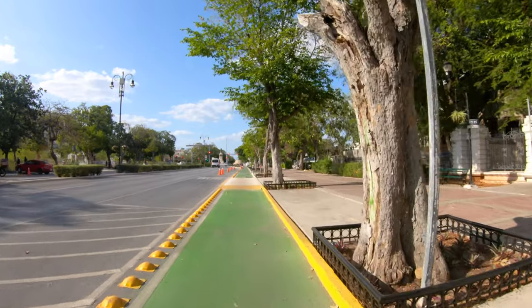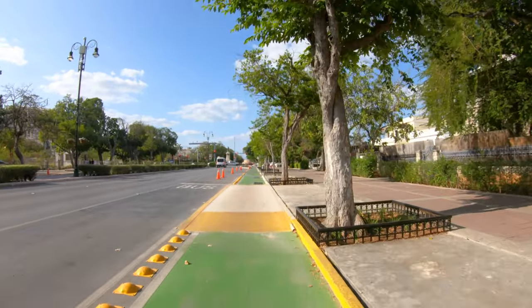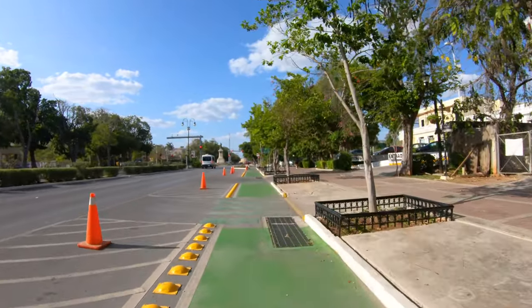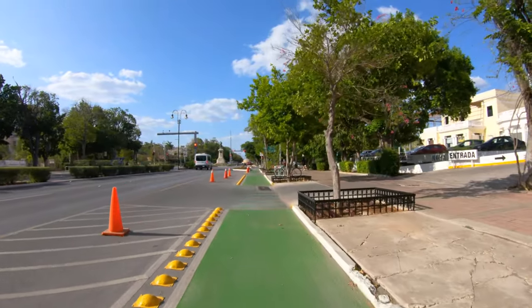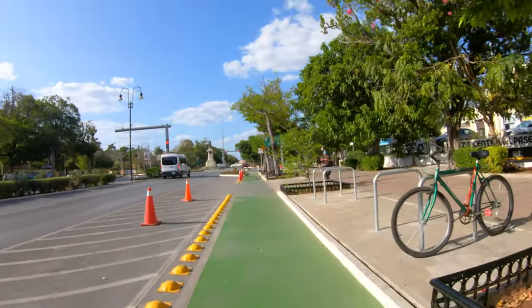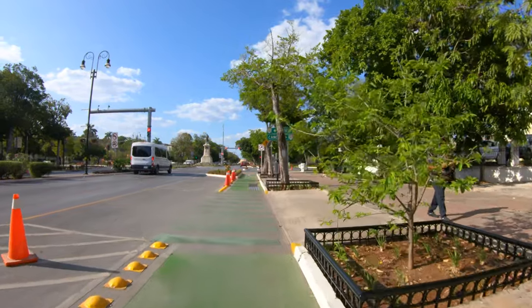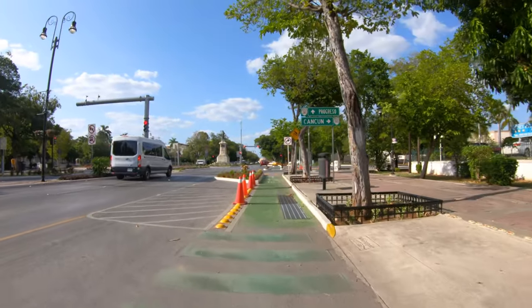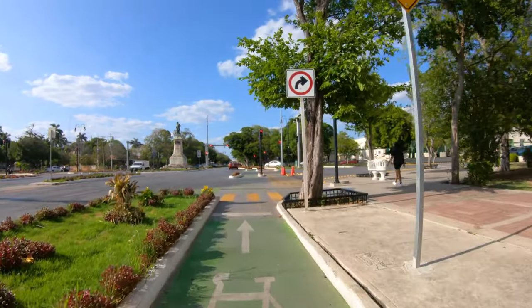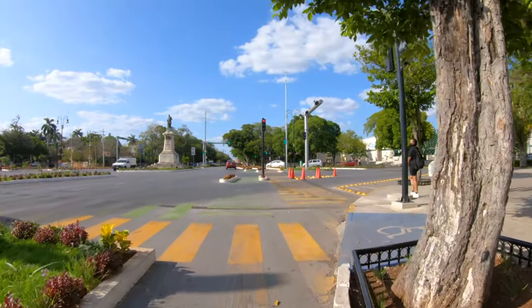All in all, pretty well done. Now let's see how this is going to stand the test of time. I think this just got inaugurated and finished not too long ago — maybe a few weeks, a month tops. Here we are at the full Paseo Montejo area.